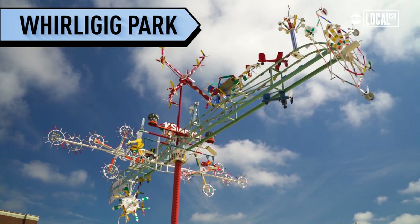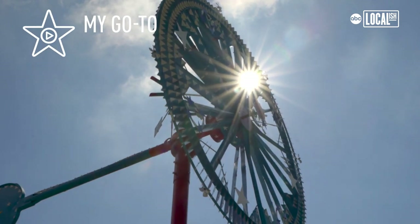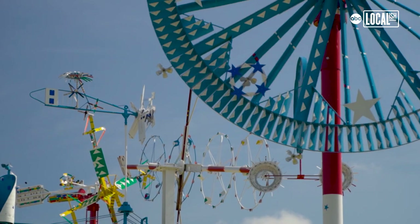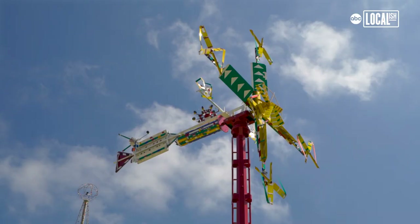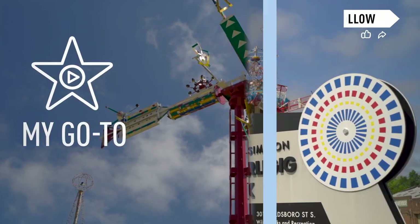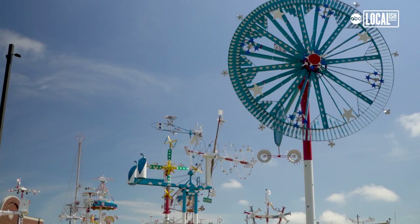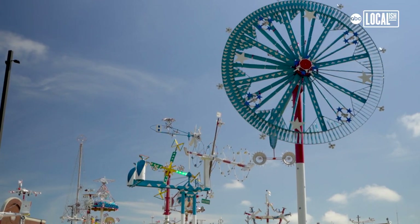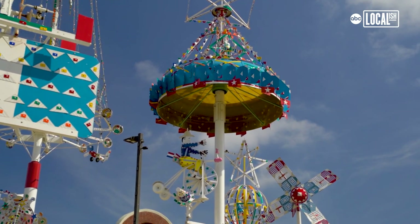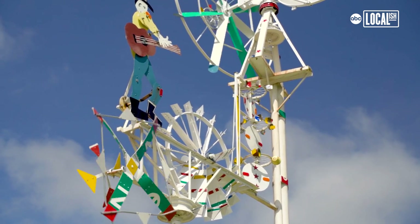There are a lot of people who have made things that spin and turn in the wind, and these are an extraordinary example of that. They're massive — they can be up to 13,500 pounds or 60 feet tall. A whirligig is something that moves in the wind; often it has a blade that turns, and when that blade turns, an action happens. Sometimes they're very basic like a simple windmill, and other times they have a lot of moving parts.